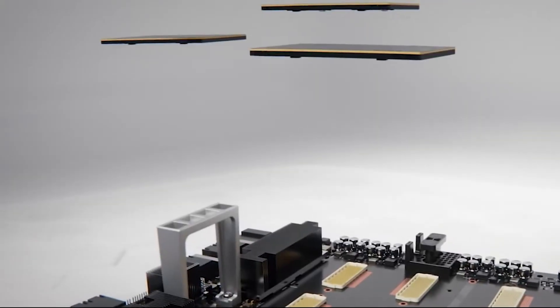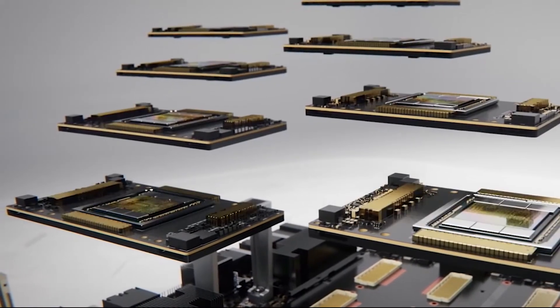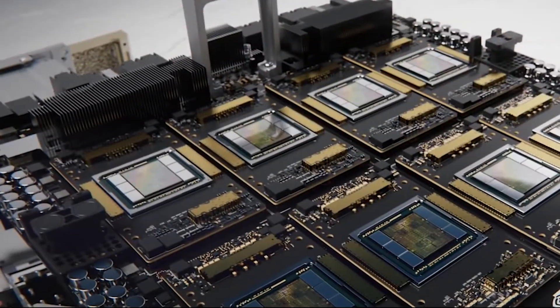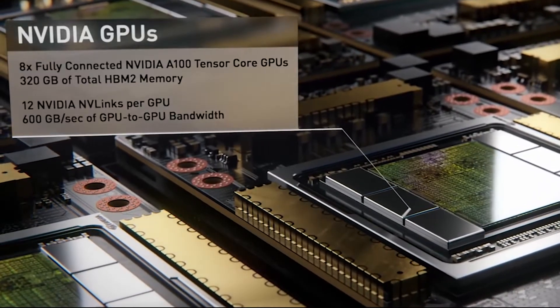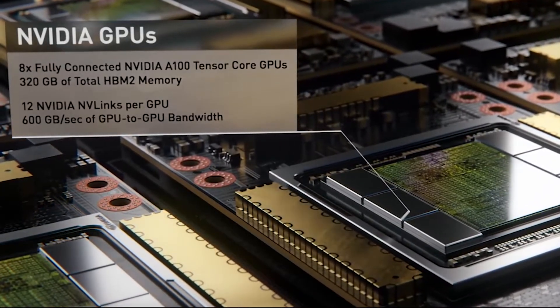The system features eight of the latest and most advanced accelerators, the NVIDIA A100 GPU, which when combined provides 320GB of dedicated GPU memory.